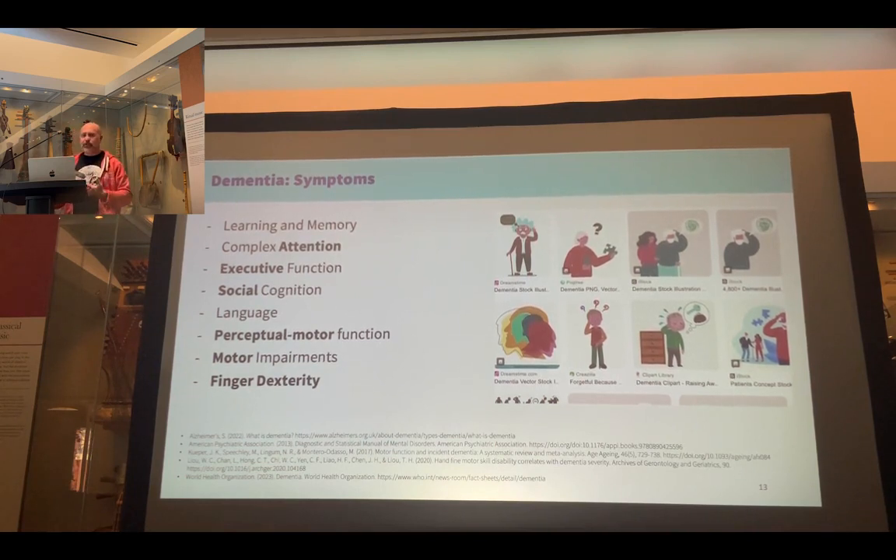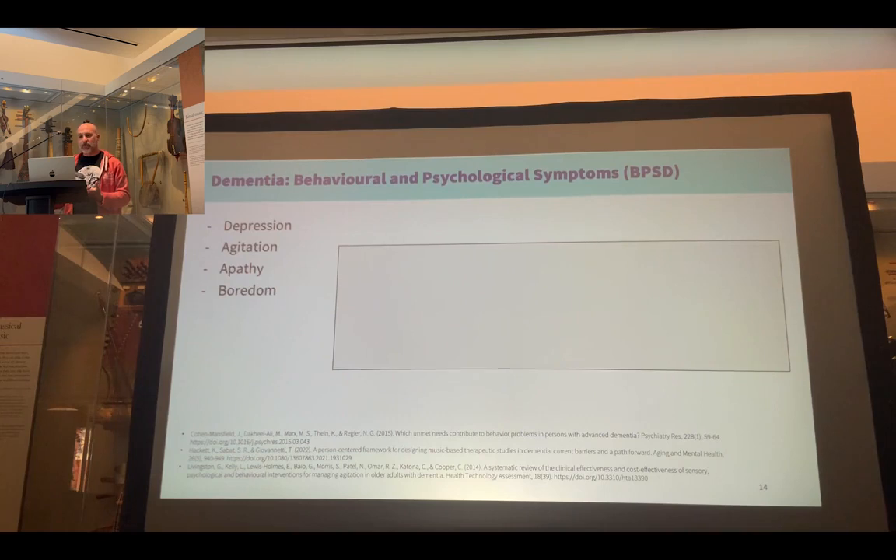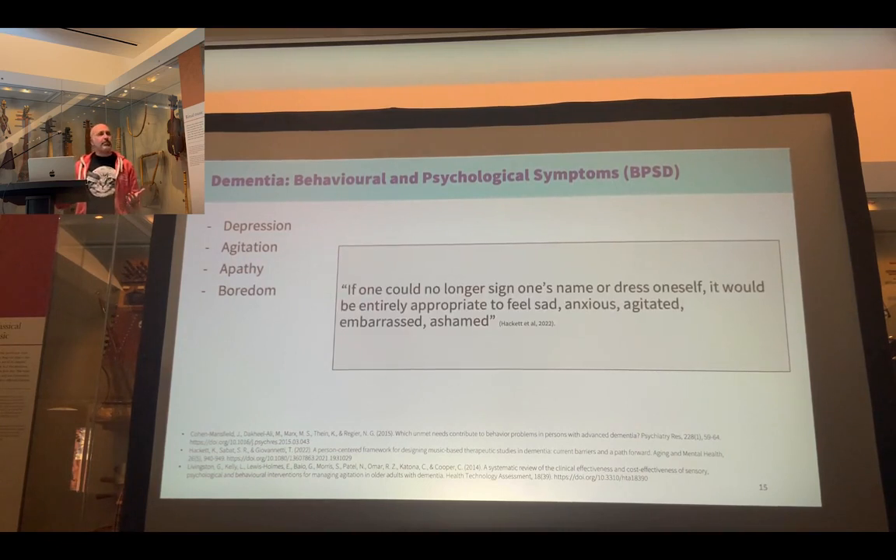Most people living with dementia also present with behavioural and psychological symptoms — a fancy way of saying that people feel depressed, apathetic, or are bored. Although these are often medicated for, a lot of researchers are now suggesting that these are reasonable reactions to life circumstances changing, and there's an argument for prioritising non-pharmacological approaches, and music is a huge part of that.